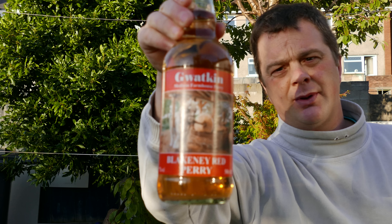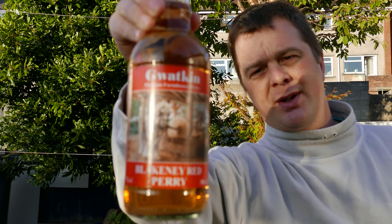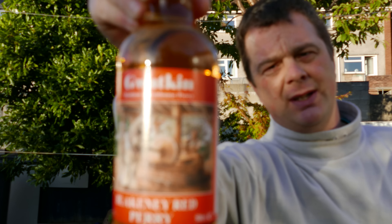It's 7% ABV so it's quite a big one. It's a medium cider. I suppose my cider knowledge is absolutely non-existent, so I suppose medium is that in between dry and sweet?